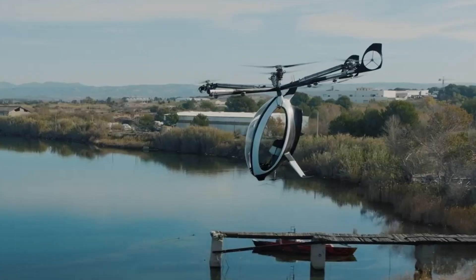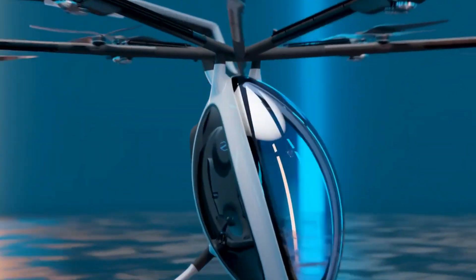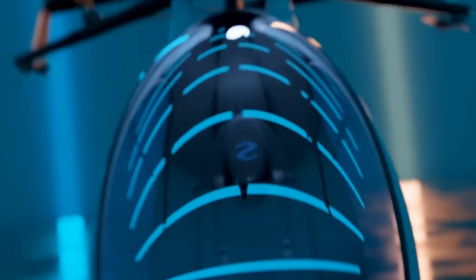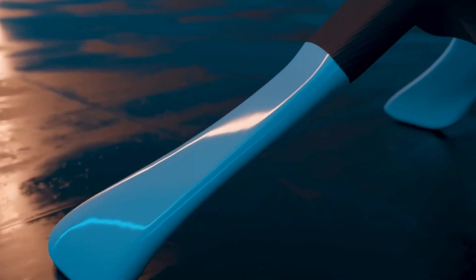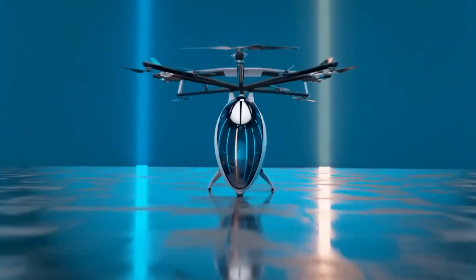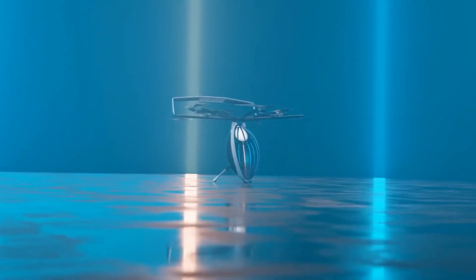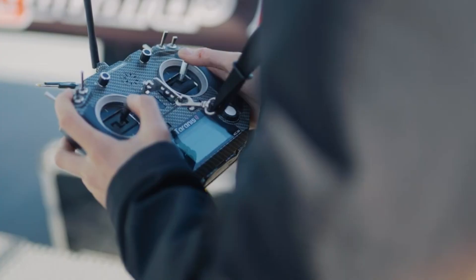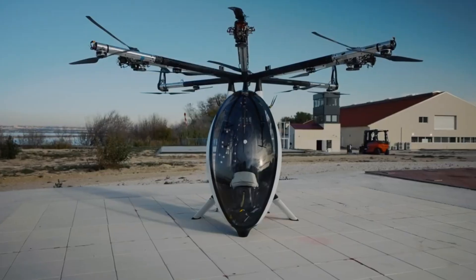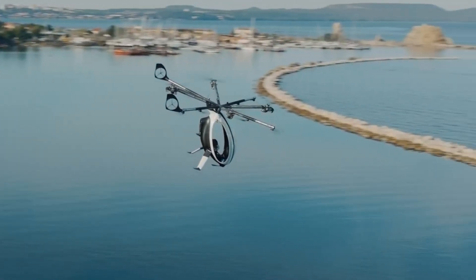Making it both practical and versatile for various applications, the Air Scooter is constructed from carbon fiber composite, boasting a lightweight yet robust frame that enhances performance and safety. The aircraft is equipped with 14 electric motor-powered propellers, providing excellent stability and control in various flight conditions. Its sleek design features a single long window ensuring optimal visibility for the pilot.